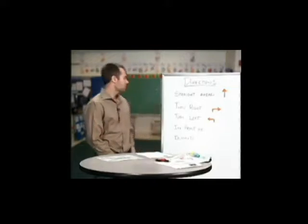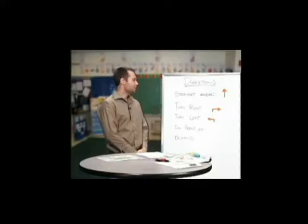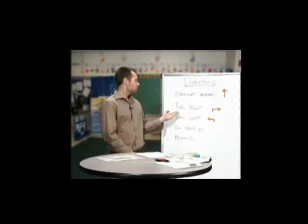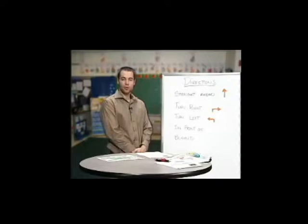Let's look at some. Straight ahead — the school is straight ahead. Turn right — turn right on 3rd Avenue.